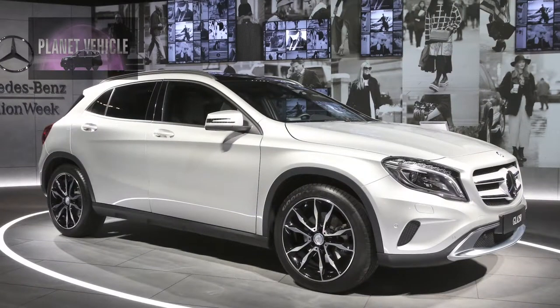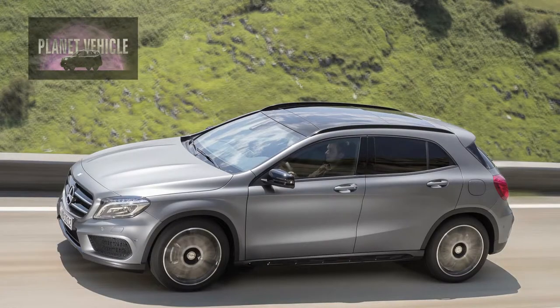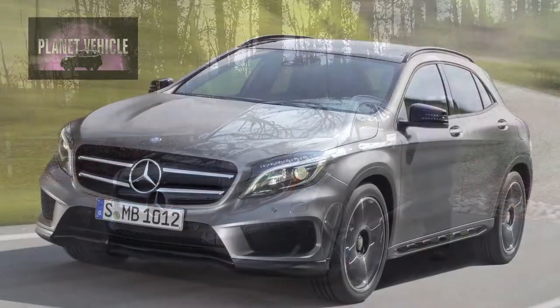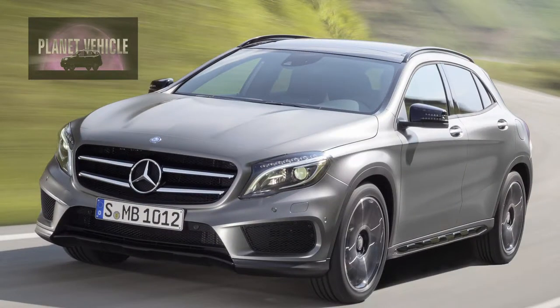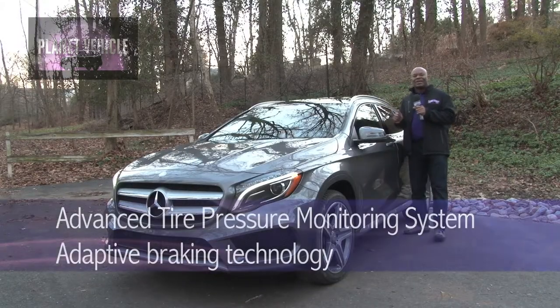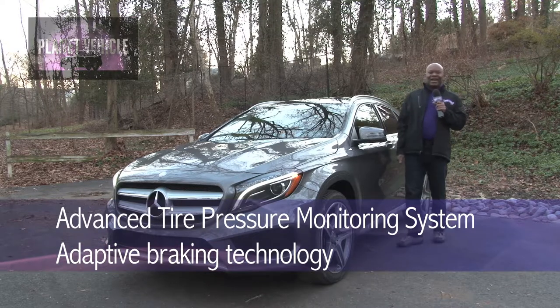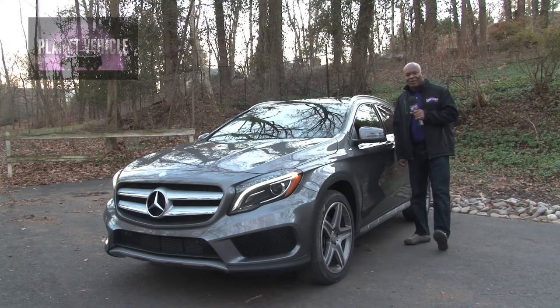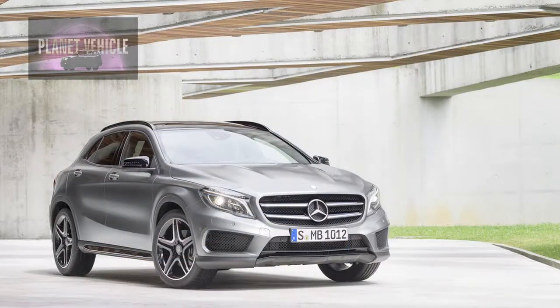Mercedes-Benz is well-known for its safety. The body structure of the GLA and its safety features create a system of interconnected elements working together to protect occupants. These features include collision prevention assist plus, attention assist, and 10-way airbag protection. Mercedes-Benz mbrace offers the industry's most comprehensive range of features for a more connected, safe, and productive drive. You also get the advanced tire pressure monitoring system, adaptive braking technology, brake assist, anti-lock braking system, electronic stability program, and four-wheel electronic traction system.